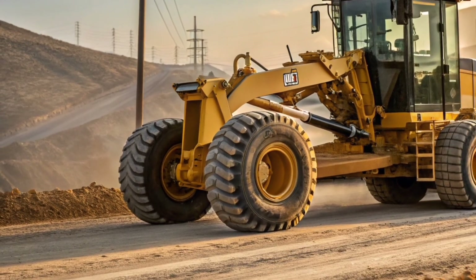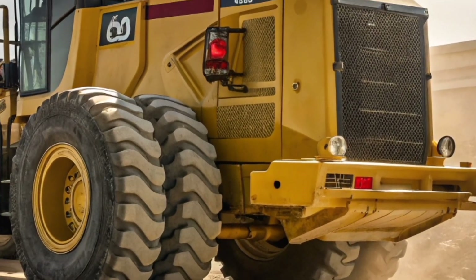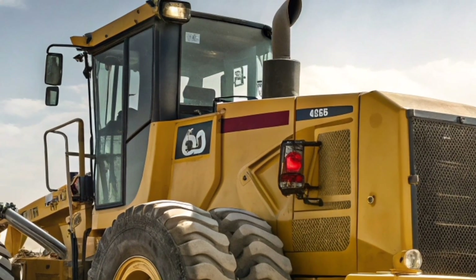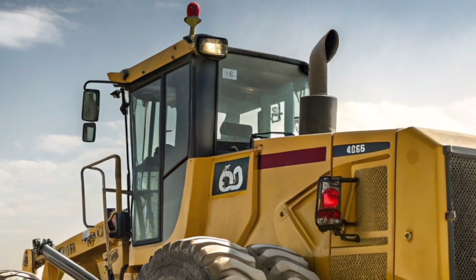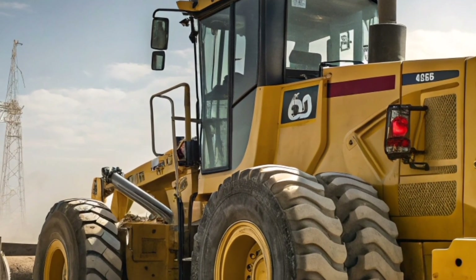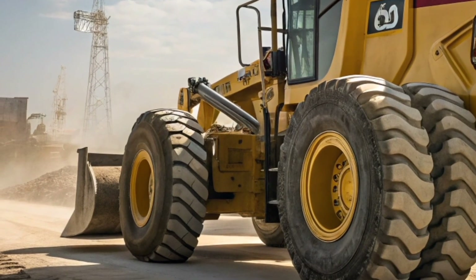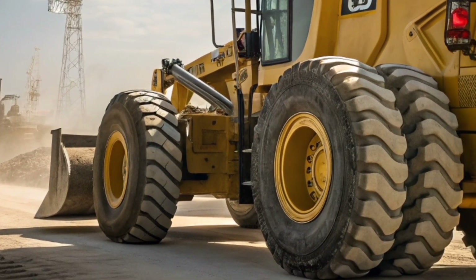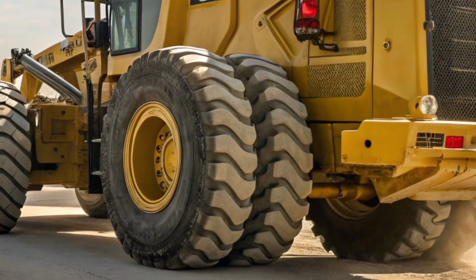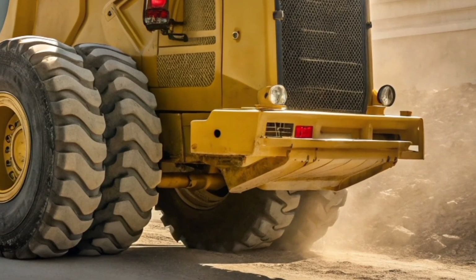The 2026 Caterpillar 24H commands respect with its massive frame and bold Caterpillar yellow finish. It's not just a machine, it's a statement of power and reliability. This grader has been designed with one mission in mind: to tackle the toughest terrains and deliver flawless grading performance every single time. With every inch engineered to perfection, the 24H has taken everything Caterpillar has learned over decades and pushed it to a whole new level for 2026.